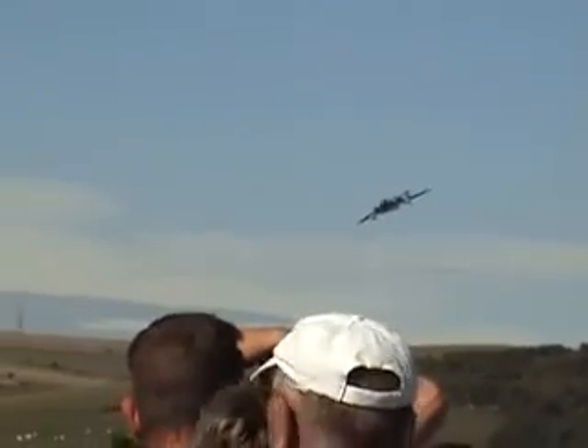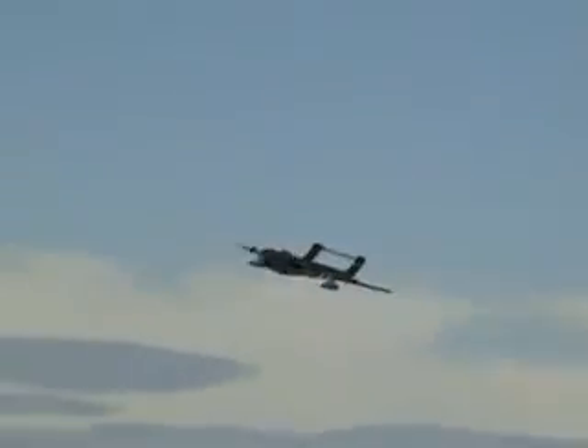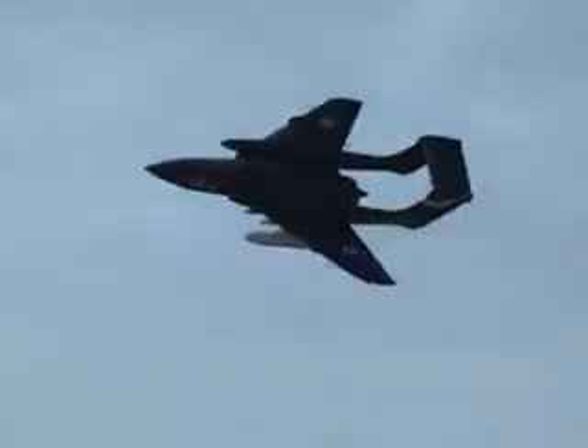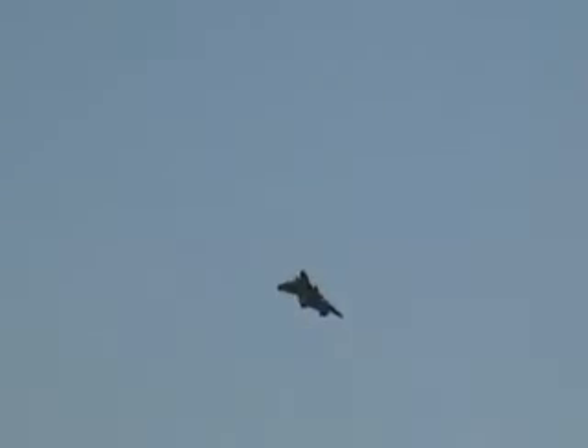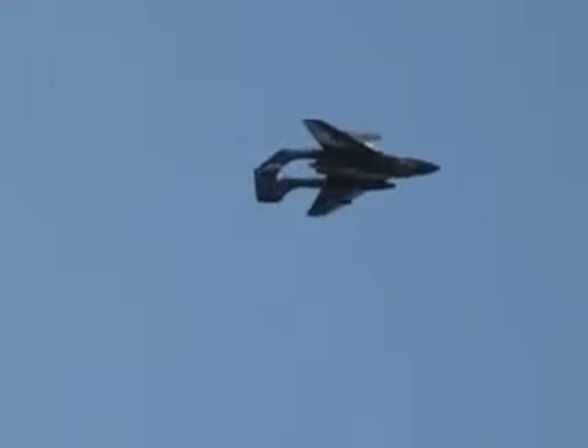Immaculate in the Fleet Air Arm colours, and it weighs around 19 tonnes — this is a big girl.